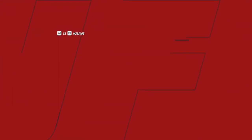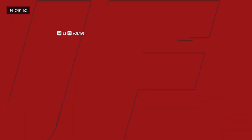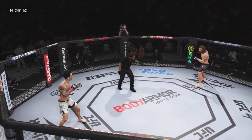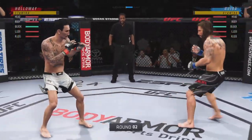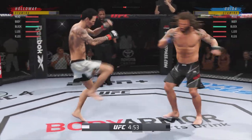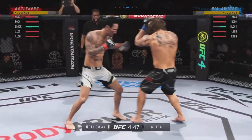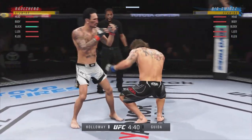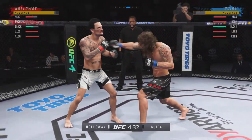Back to the stools they go. 60 seconds to recover. Round two is underway. That kick blocked by Guida. Nice punch lands over the top. That was a thuddy leg kick. Really timing his shots nicely — good tempo, very accurate, finding the range with relative ease.